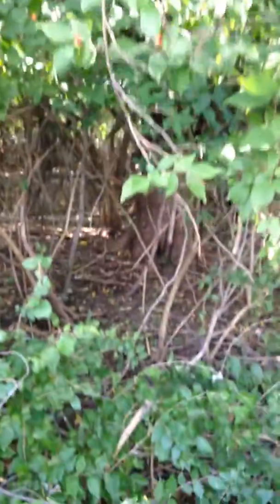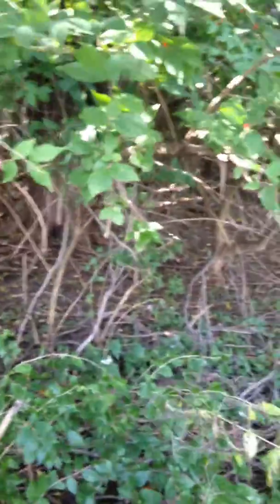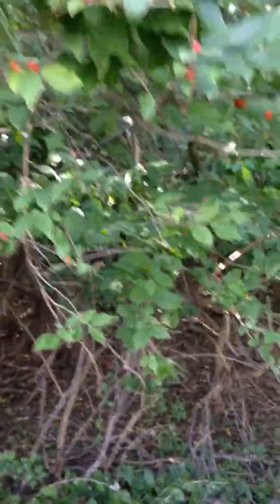Look at this understory — there's nothing growing underneath. A lot of people also plant them for birds, but their fruit is a starvation diet for birds, full of sugars, and they don't do any good for them.